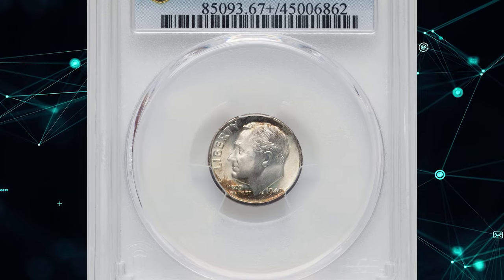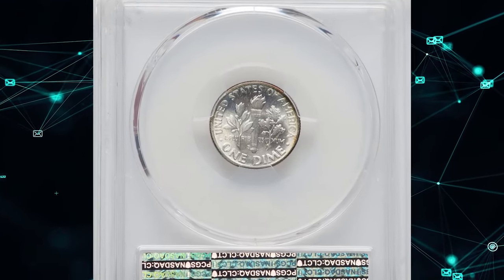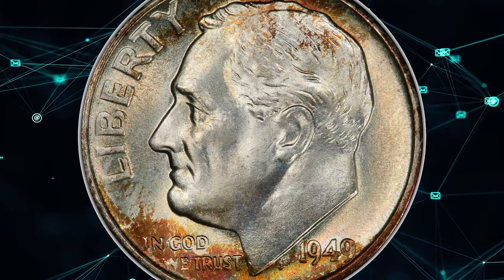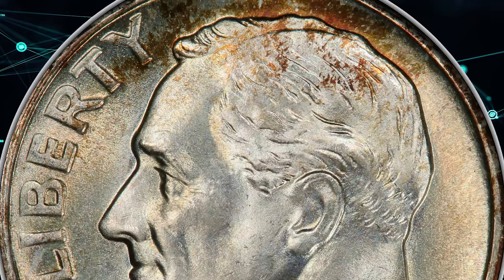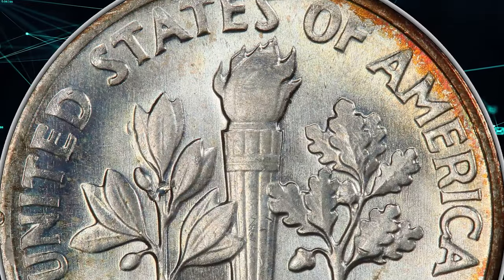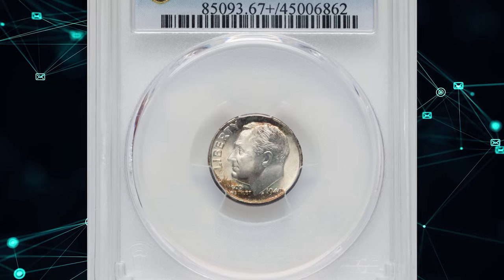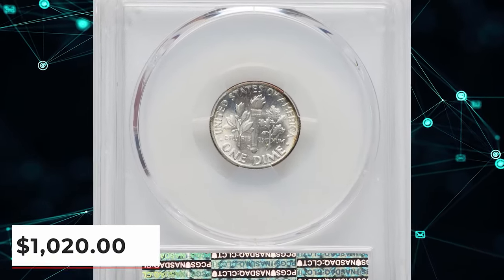1949 S Roosevelt Dime, graded in Mint State 67 Plus Full Bands by PCGS. One of the pivotal dates in the series, the 1949 S Roosevelt Dime ranks second in scarcity only to the Philadelphia Mint's 1955 production of 12,450,181 pieces. Despite a minting of 13,510,000 pieces, this coin cannot be deemed truly rare. Nevertheless, it stands out as one of the more captivating pieces in the series and carries a premium compared to other, more frequently encountered years. This plus-designated specimen fetched a sum of $1,020 on February 6, 2024.